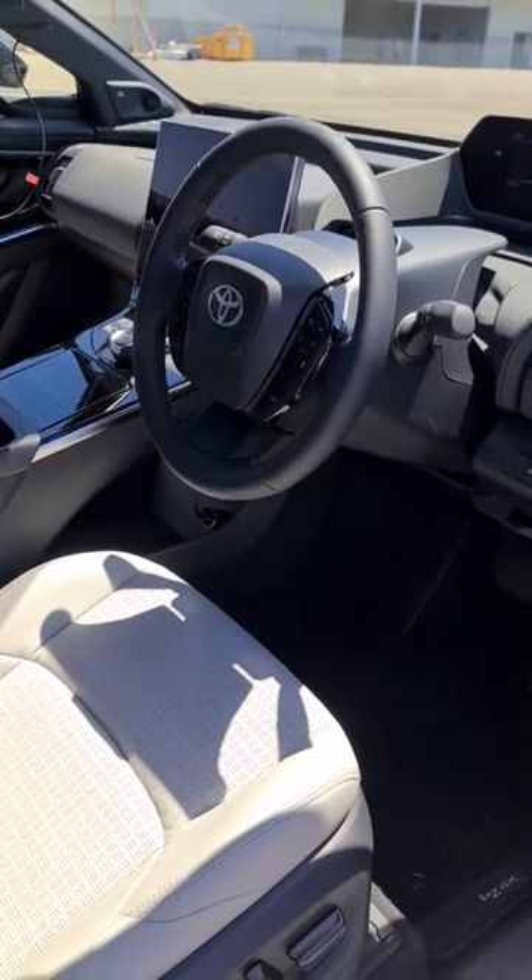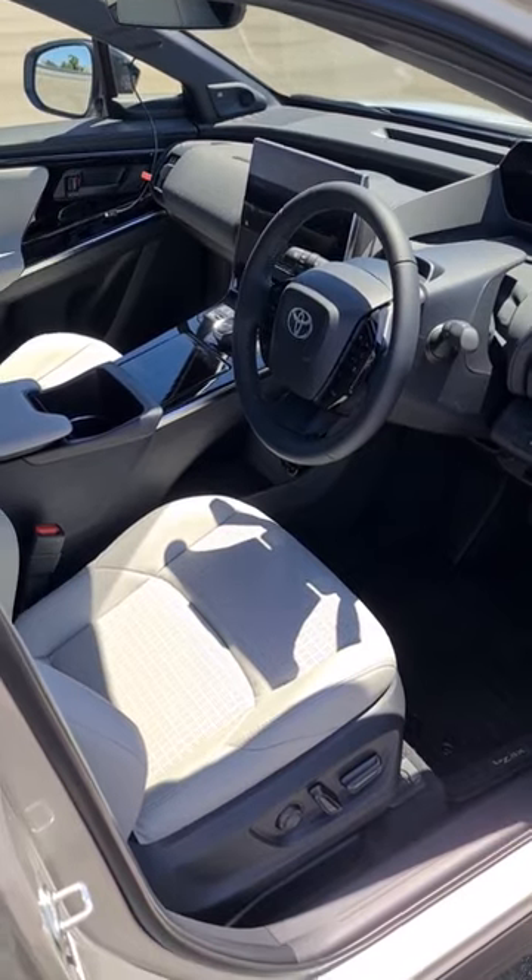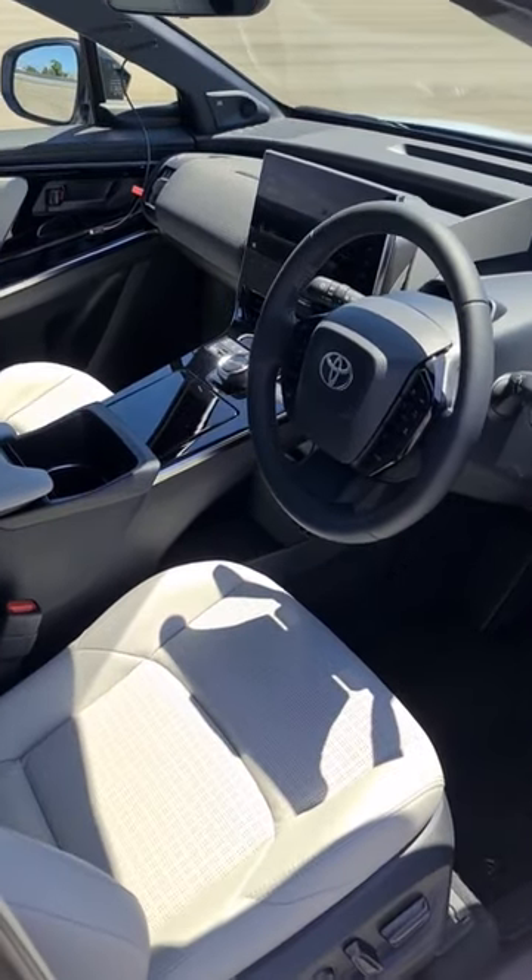Do you think you could see yourself driving this every day? What if it costs $70,000? Let us know what you reckon.